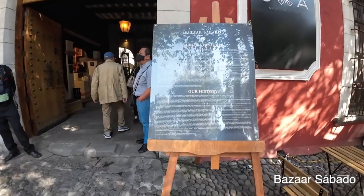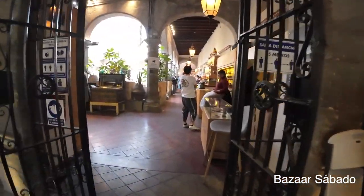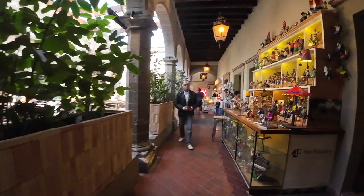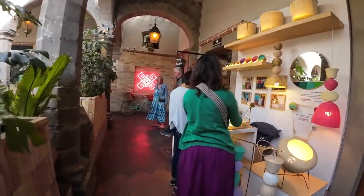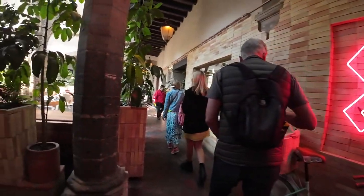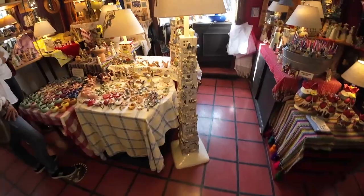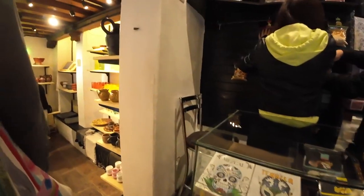After breakfast, we took a 10-minute Uber to San Angel, where there is an art market open every Saturday: Bazaar Sabado. Bazaar Sabado has been a beloved tradition for locals and visitors since the 1960s. This weekly market showcases the incredible talent and creativity of local artisans. As you wander through the stalls, you will discover an array of handmade products, including colorful textiles, intricate ceramics, and eye-catching jewelry. This is a great place to find a one-of-a-kind souvenir or a thoughtful gift for a loved one.